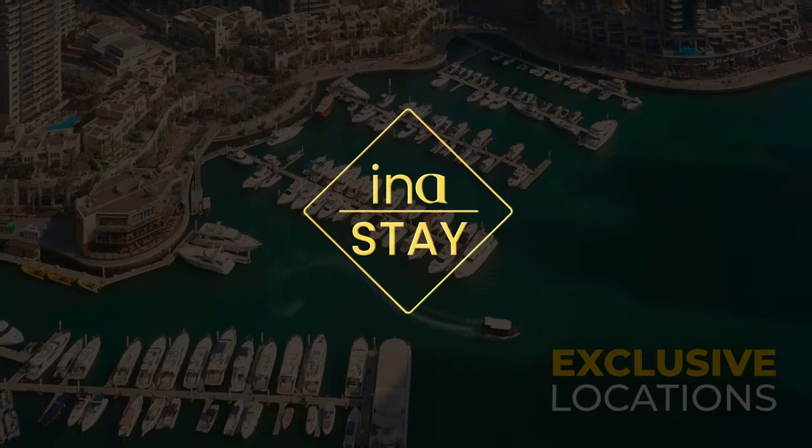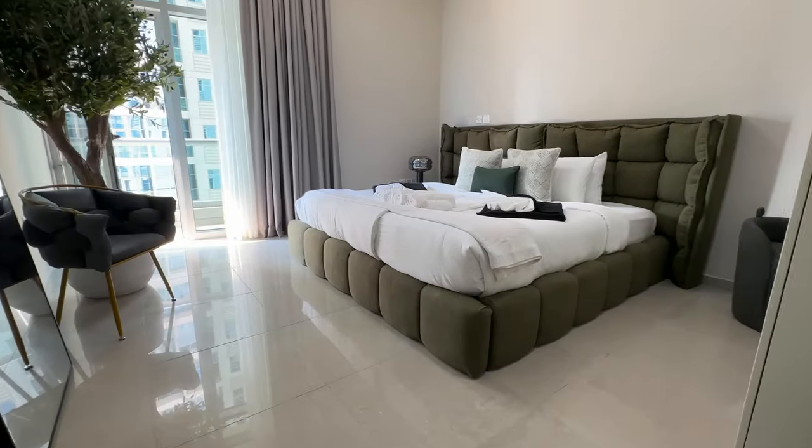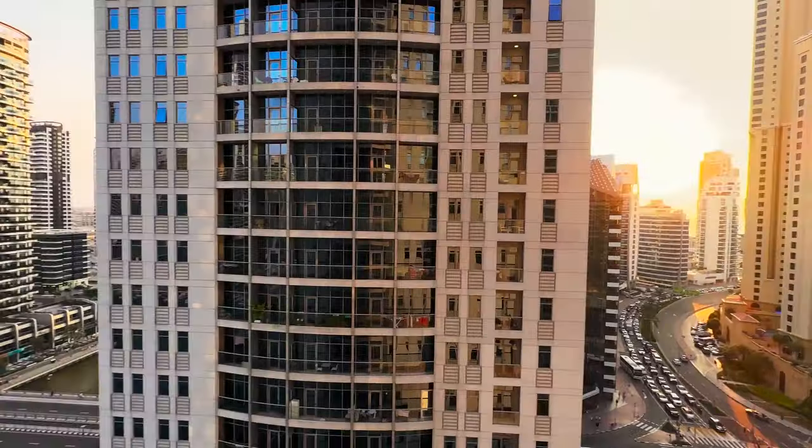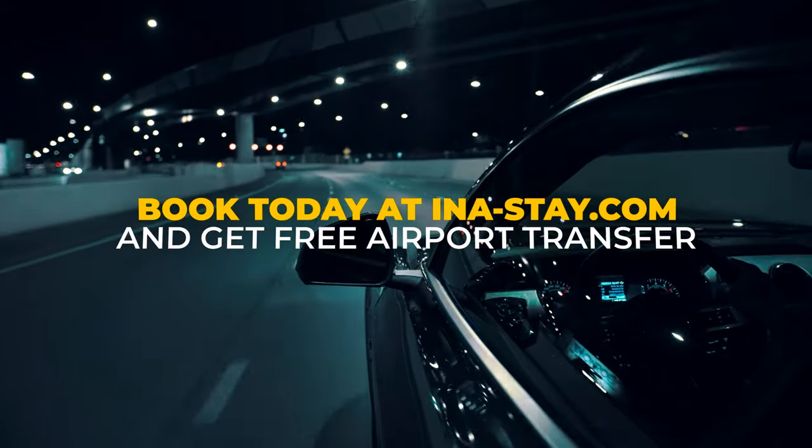This video is sponsored by Innistay, who provides you with luxury apartment rentals in Dubai. Are you going to Dubai? Book with Innistay and get a free airport transfer included in your stay.